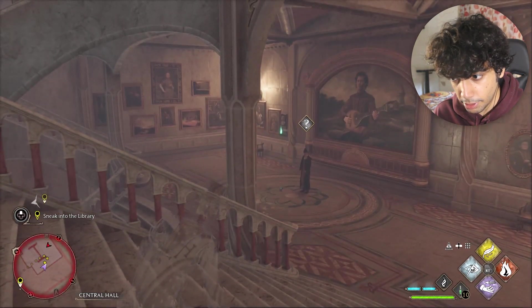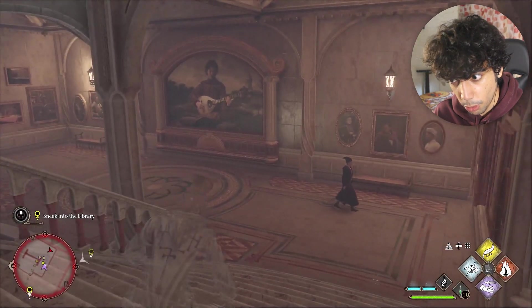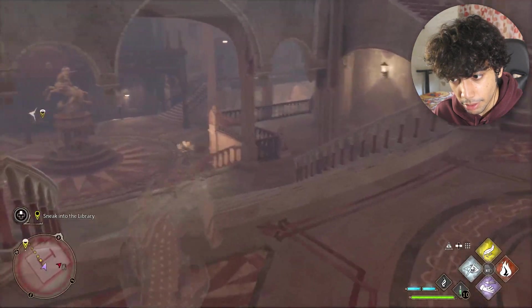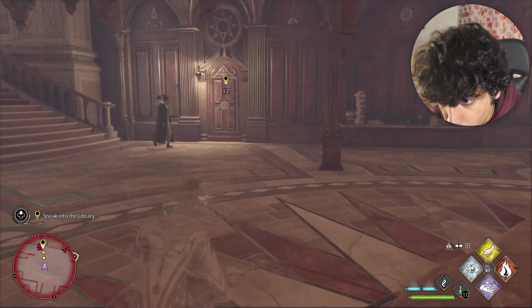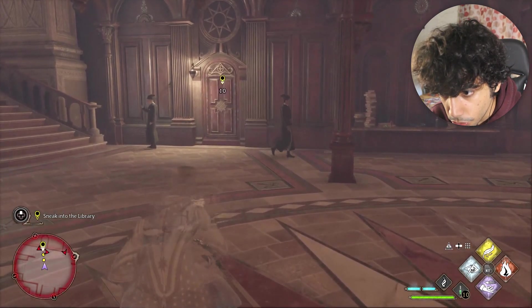He is suspecting right now, we don't need to move. Okay, we move because he doesn't see here. We just keep on moving. How will we be able to dodge them? They are not looking at us right now - he is going to look at us, we need to be careful. Now we need to move.